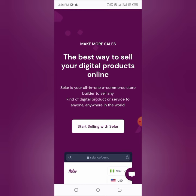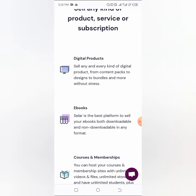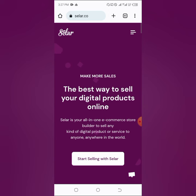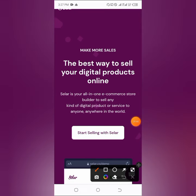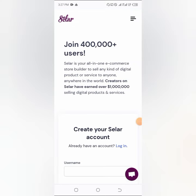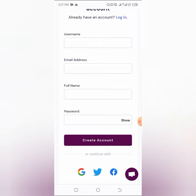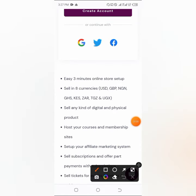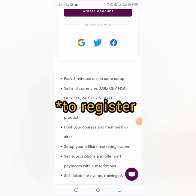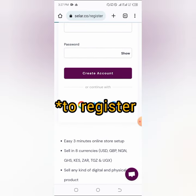Before you can join seller as an affiliate, you need to first create a seller account. You can come here and click on 'Start selling with seller' to create an account, or you can use your Gmail to log in. Just come here and use your Gmail to sign in — it's very simple and straightforward.